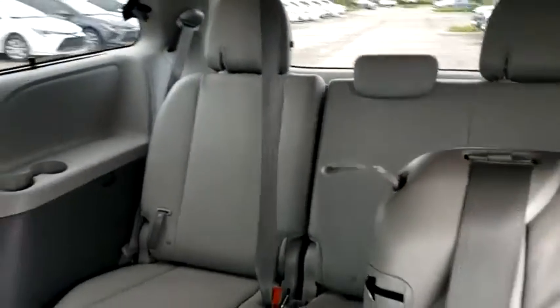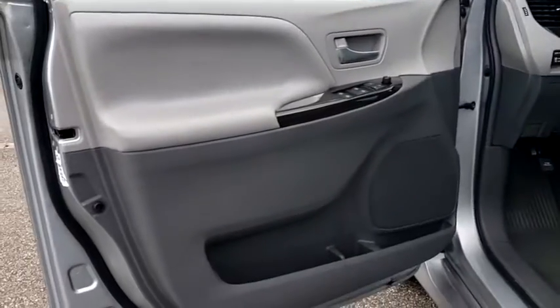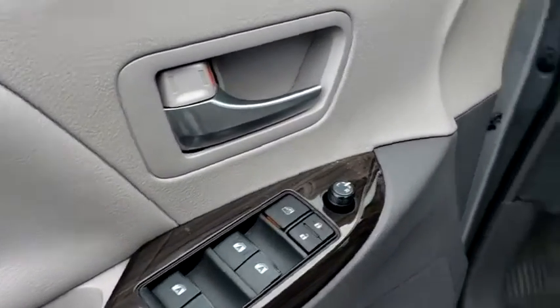Power steering, adjustable steering wheel, four-wheel disc brakes, keyless start, auto-dimming rear-view mirror, hard disc drive media storage, aluminum wheels.